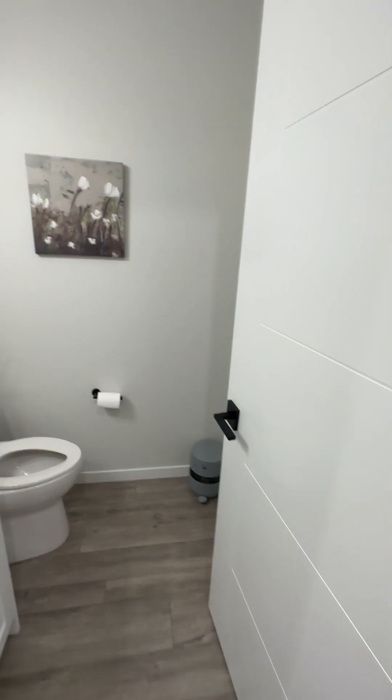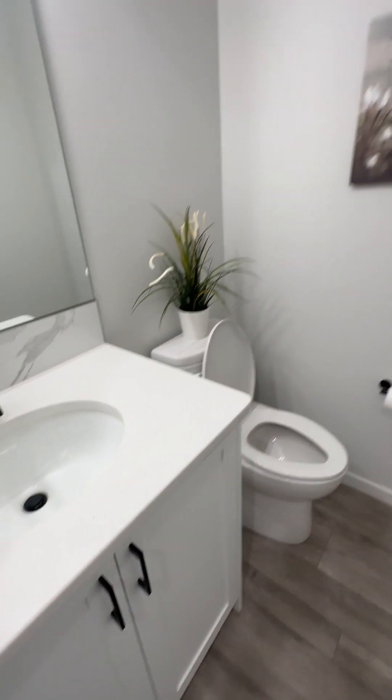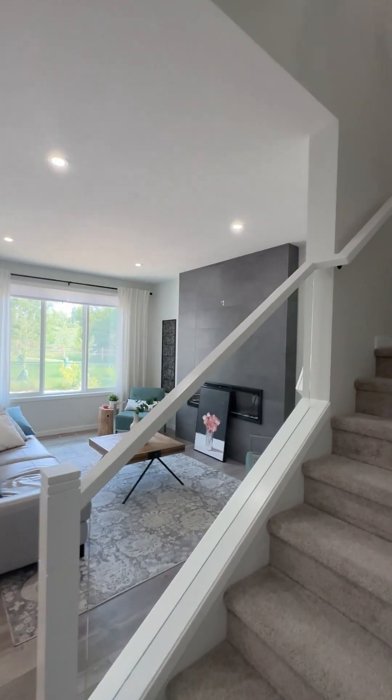Over here you have a powder room with a quartz countertop and a toilet. The doors here are also tall. Let's go to the second level to see what the layout looks like.